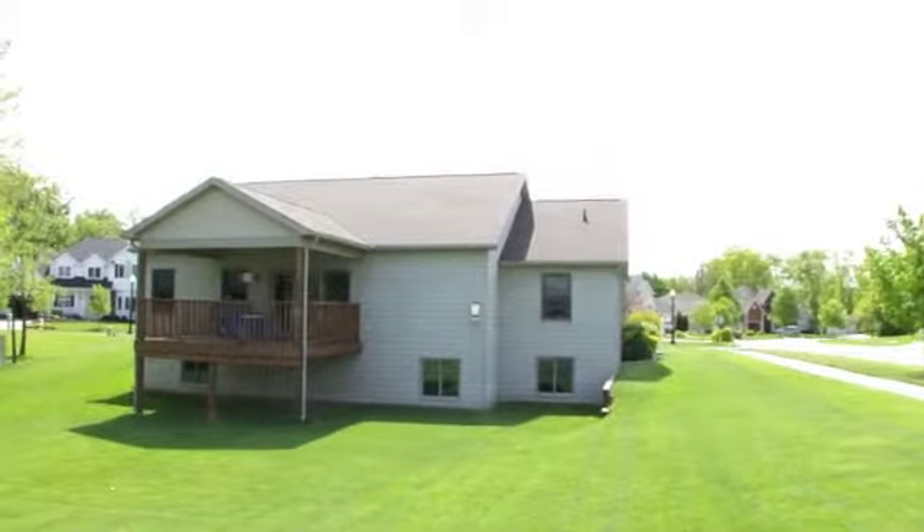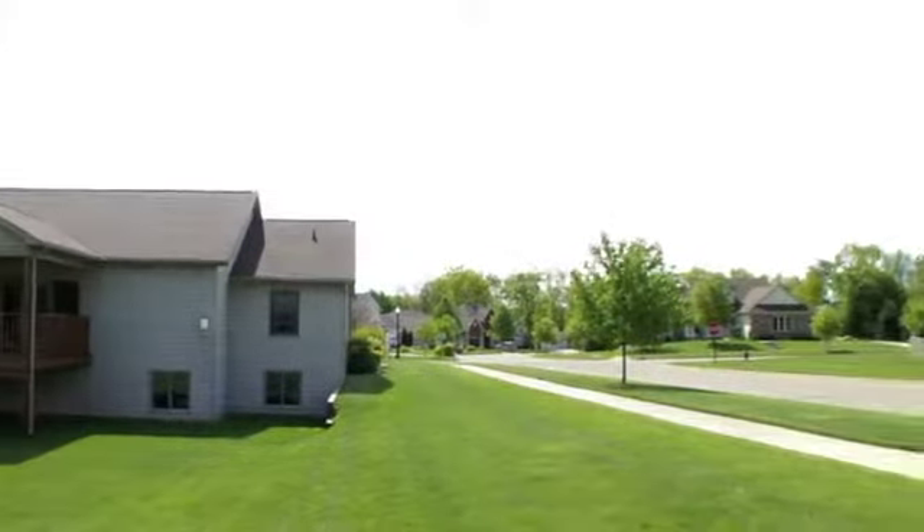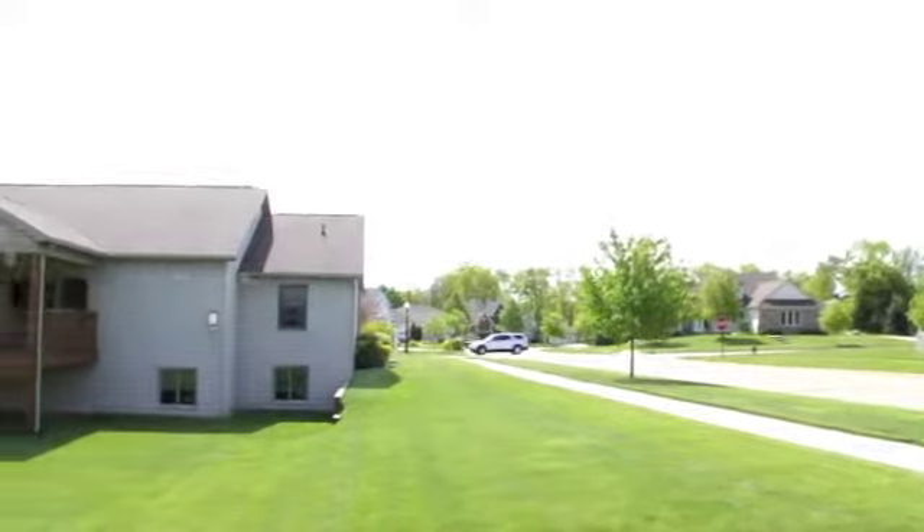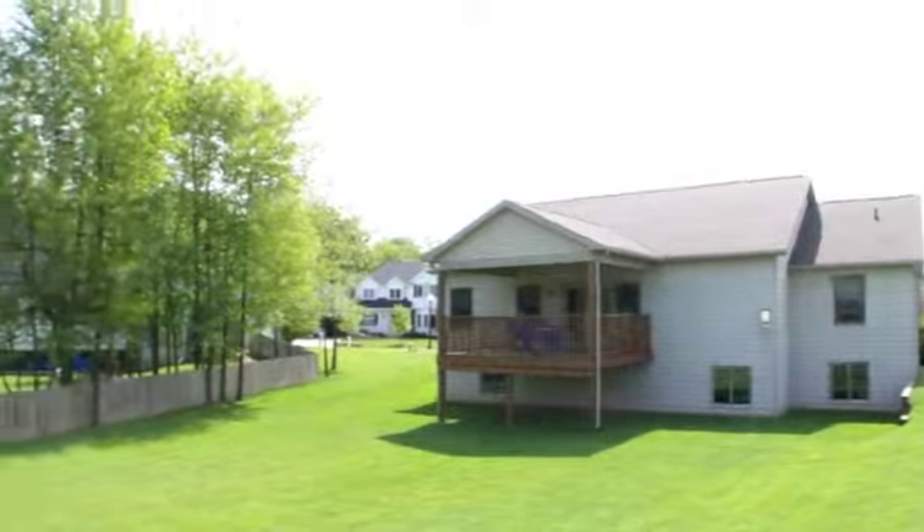A great feature of this home is the large 14 by 16 covered deck in the back, so there can be grilling or entertaining all summer long. Please call the agent today to schedule a showing.